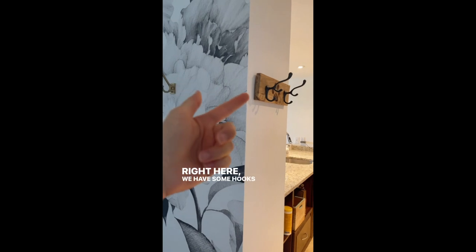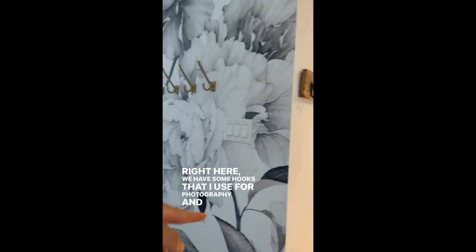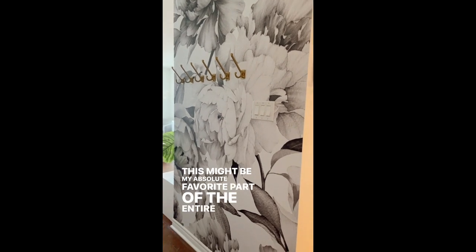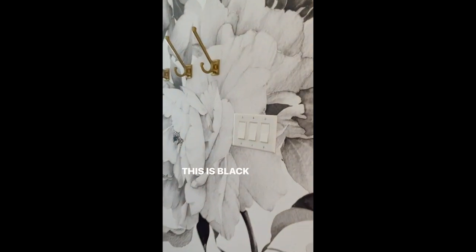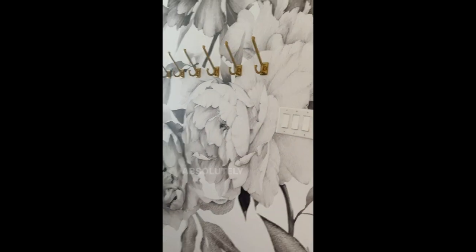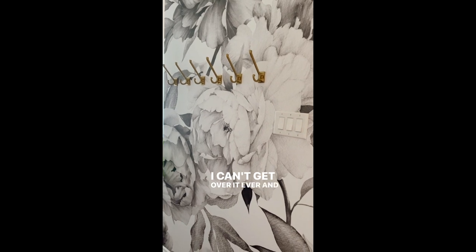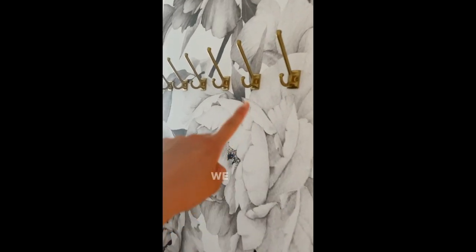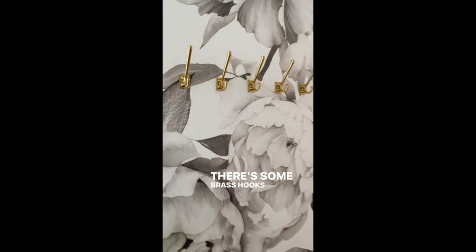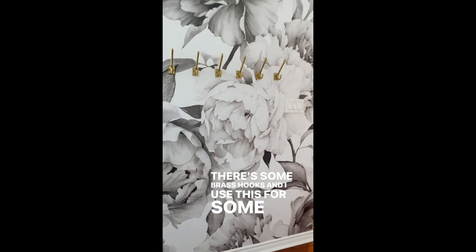Right here we have some hooks that I use for photography, and this might be my absolute favorite part of the entire space. This is black and white peonies vinyl wallpaper and it's absolutely stunning — I can't get over it ever. I just love it so much. And here we have some hooks, just from IKEA — brass hooks — and I use these for some photography.